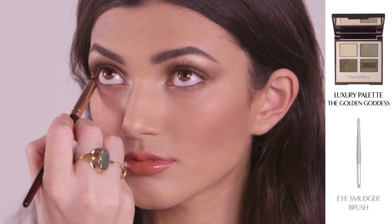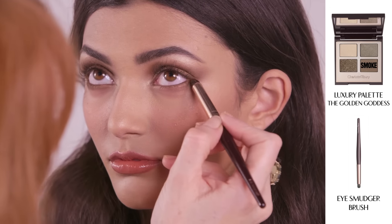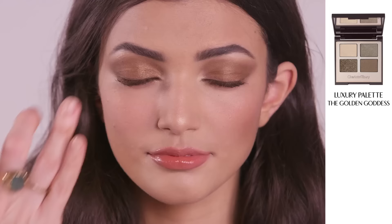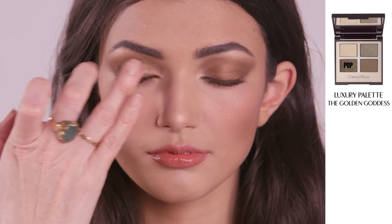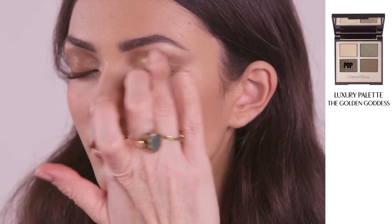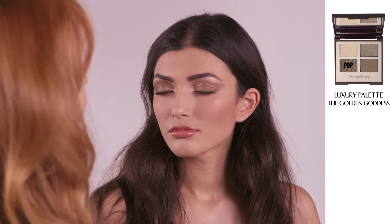To amp up the eyes, take the eye smudger brush and dip it into the smoke shade. Run it along the lash line to add sultry definition to the eye. Finally add the gorgeous golden pop shade — using your finger, pat it right into the centre of the eyelid. It will catch the light beautifully and add depth to the eye.